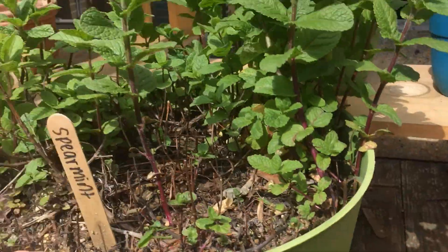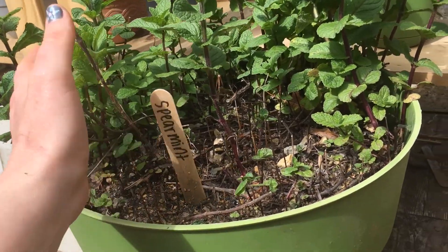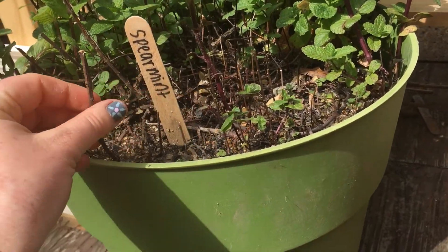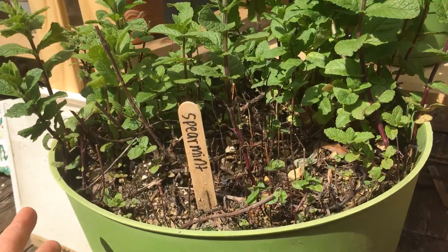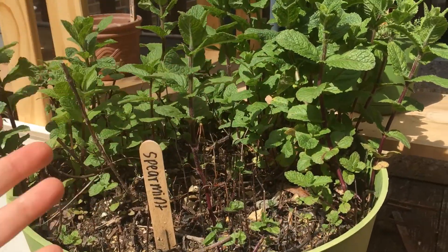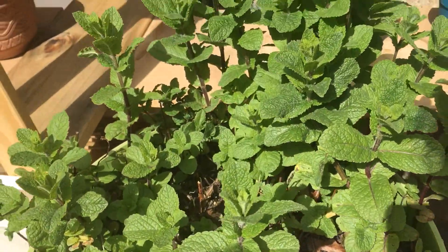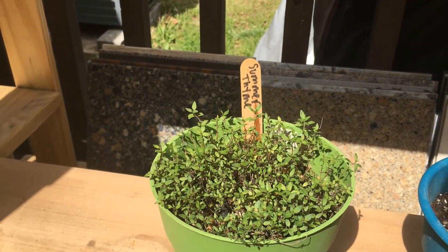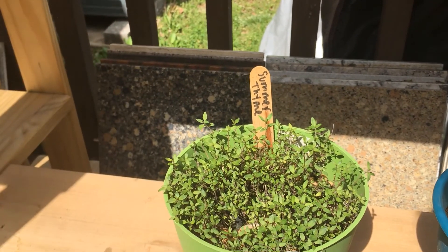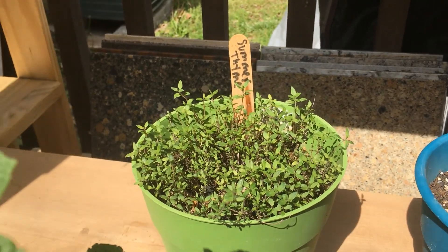My spearmint plant is like out of control, so I'm going to try and propagate it and hand some off to people because I don't know what I would do with all of these. The thyme has grown like a weed overnight because it wasn't looking like this yesterday, so I'm glad I waited until the last day of the week to film this — there's so much growth as of this morning.